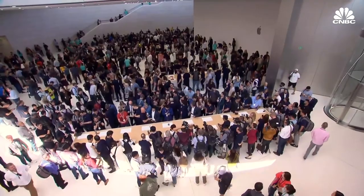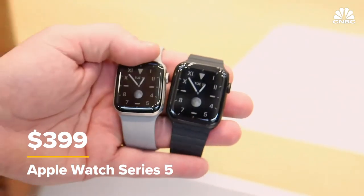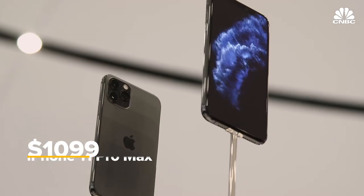Hey, this is Todd Hazelton from CNBC. I'm here at Apple where Apple just announced a brand new 10.2-inch iPad, the Apple Watch Series 5, the iPhone 11, the iPhone 11 Pro, and the iPhone 11 Pro Max. Here's what they're all about.